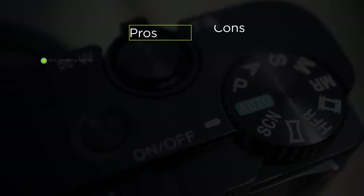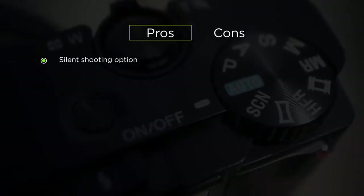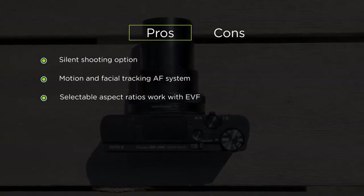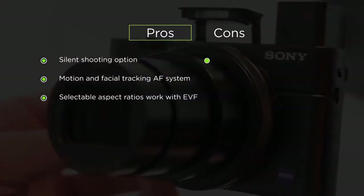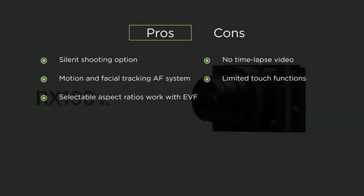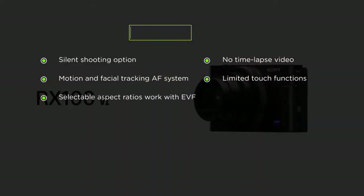Its pros include silent shooting options, the AF system can track motion and faces accurately, and its selectable aspect ratios work with the electronic viewfinder. The cons include it's unable to capture time-lapse video clips and it has limited touch functions.